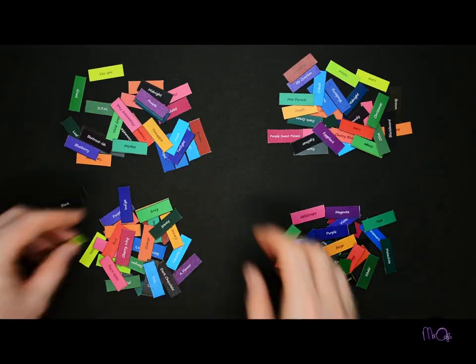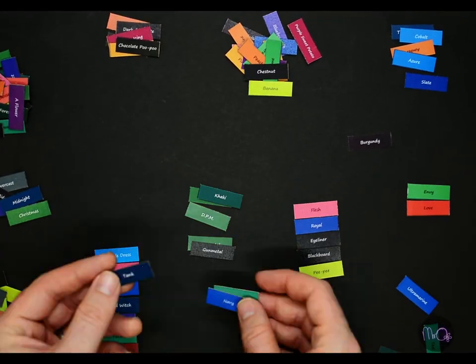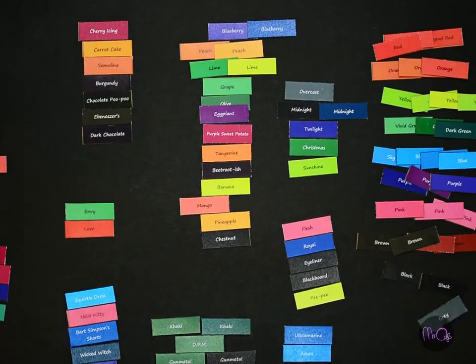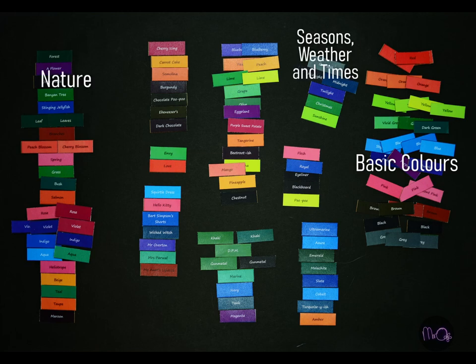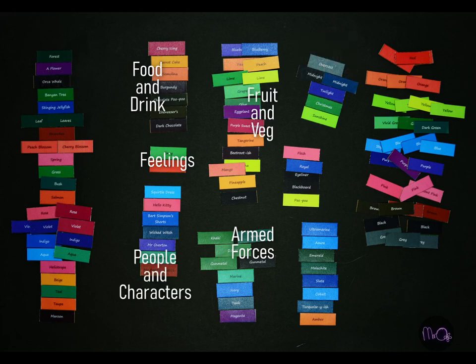Then I put these into groups or categories with similar characteristics. The categories are: basic colors, nature, seasons, weather and times, food and drink, feelings, armed forces, fruit and veg, people and characters, gems and minerals, and other.